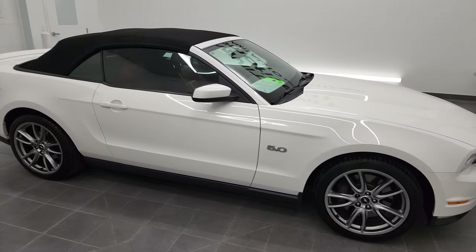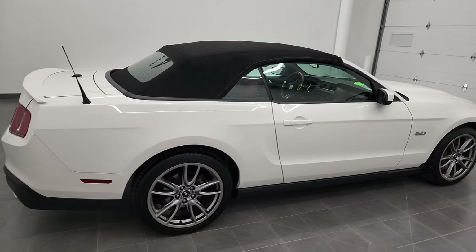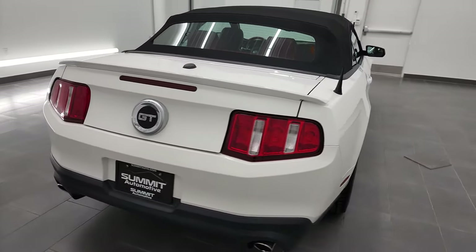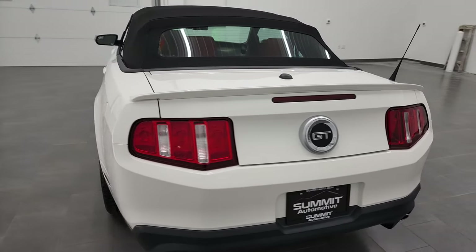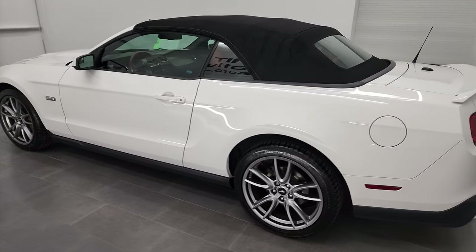Hey, this is Brett and this 2011 Ford Mustang GT Premium Convertible is stock number 13050Z. I am here at Summit Automotive in Fond du Lac, Wisconsin, your new and used car and sports car headquarters.